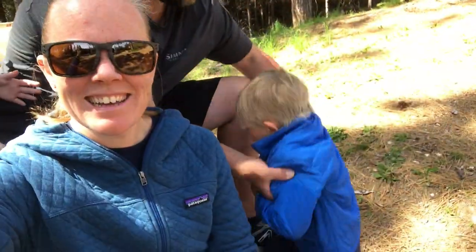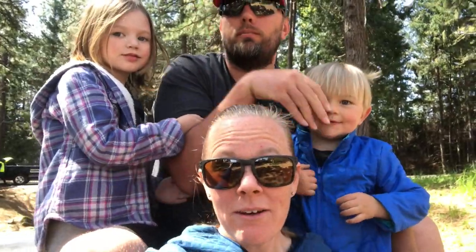Oh, you want to be in the video, lovey? Come here, up here. You got to get over here — other side. There we go. Now we can start the video.